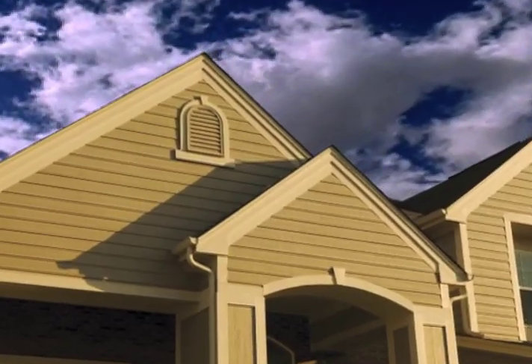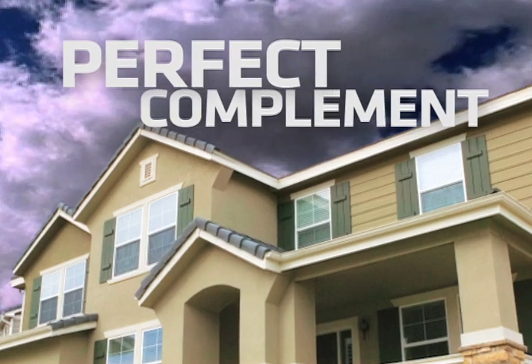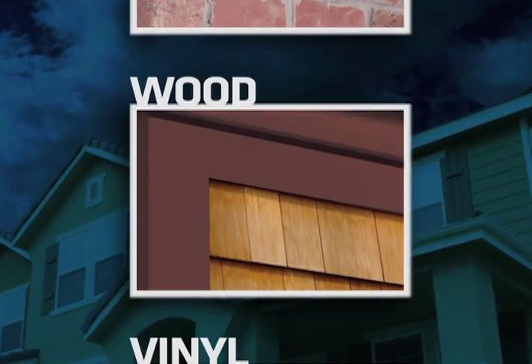LP Smartside trim is the perfect complement for homes finished in LP Smartside lap or panel siding, as well as vinyl, wood, brick, stucco, or fiber cement.